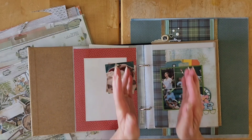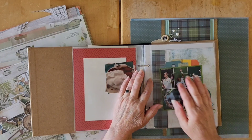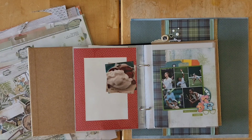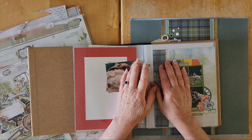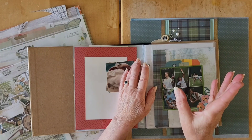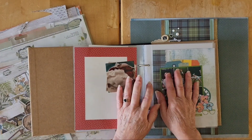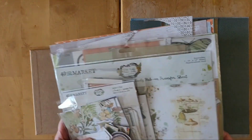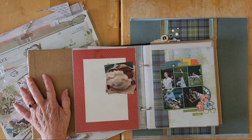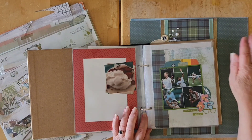Hello my friends and welcome back to my channel and welcome to July's Collection Obsession wrap-up. I was using 49 and Market, Nature Study, Vintage Artistry Nature Study, and some leftover bits from everywhere. I'll try to remember to put my share up in one of those little cards or down below in the description box. I have lots left over, and I'm thinking I may just continue on with this for August.